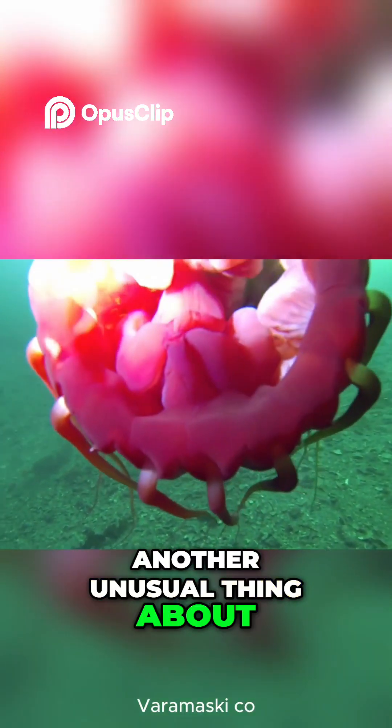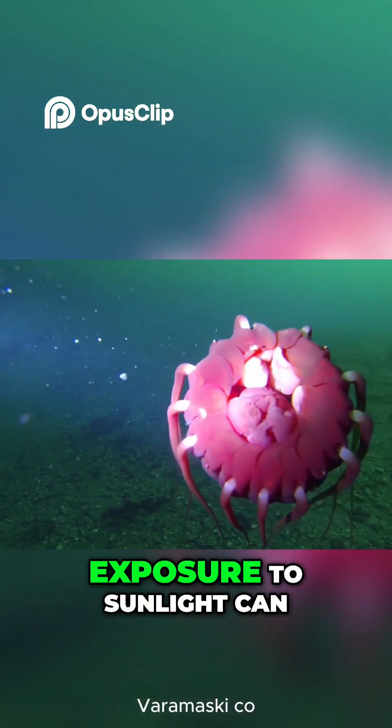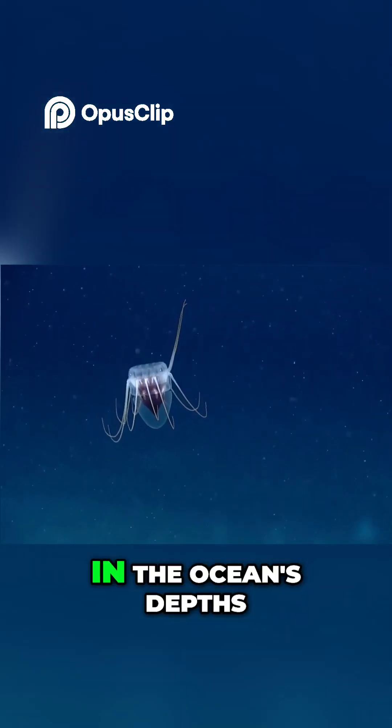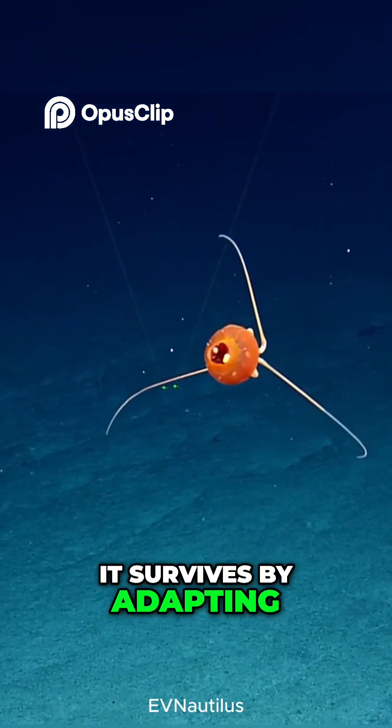Another unusual thing about it is that it's extremely sensitive to light. Exposure to sunlight can harm or even kill it, so it stays hidden in the ocean's depths. Without a sting, it survives by adapting to the darkness, quietly thriving in a world where light is scarce.